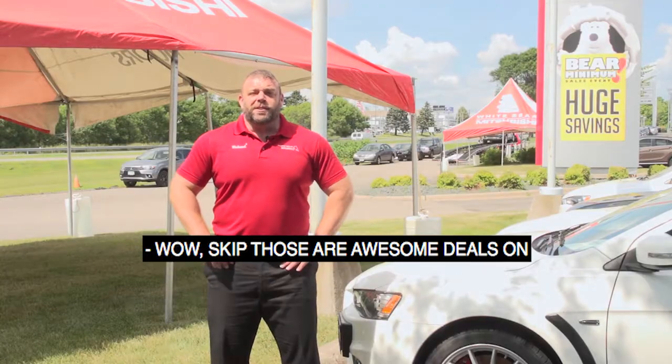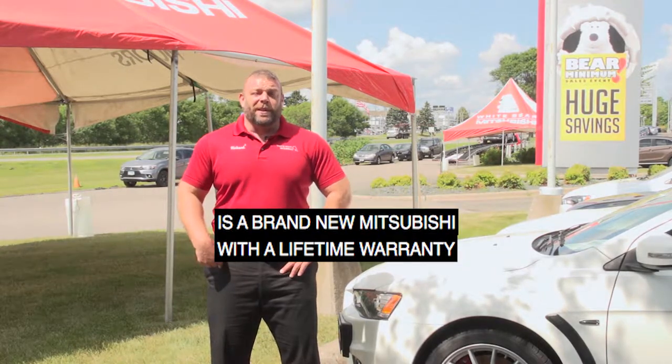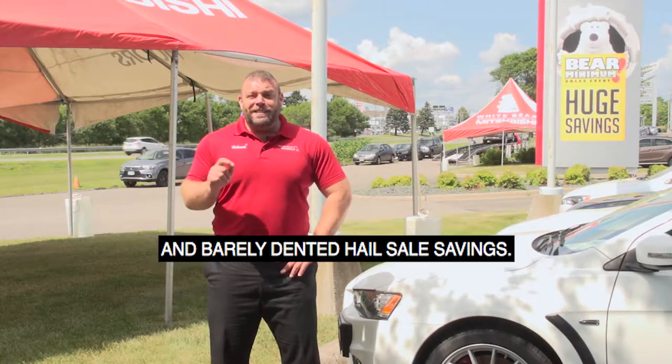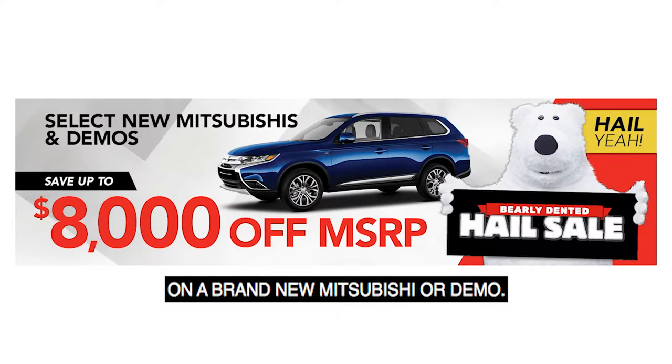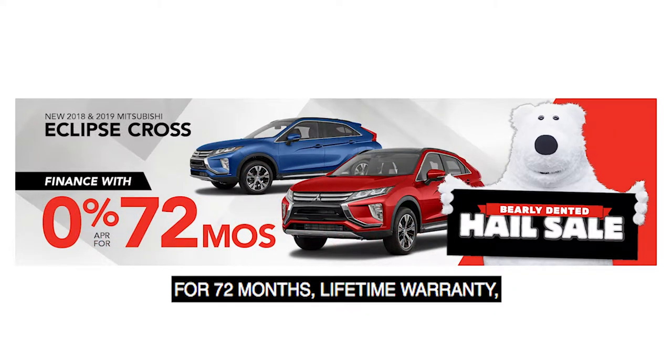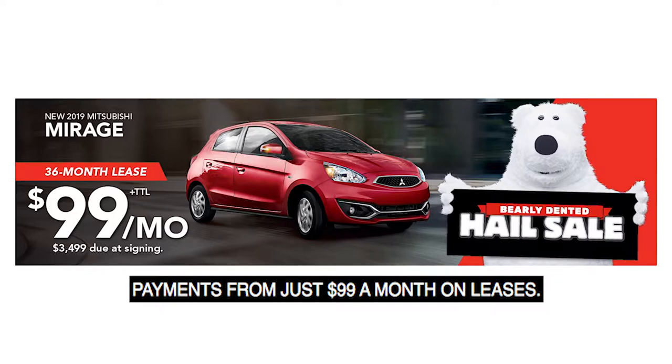Wow, Skip, those are awesome deals on our pre-owned vehicles with lifetime warranties. The only thing that could be a better deal is a brand new Mitsubishi with a lifetime warranty and barely dented hail sale savings. You can save up to $8,000 on a brand new Mitsubishi or demo. We have financing as low as 0% for 72 months, lifetime warranty, payments from just $99 a month on leases.